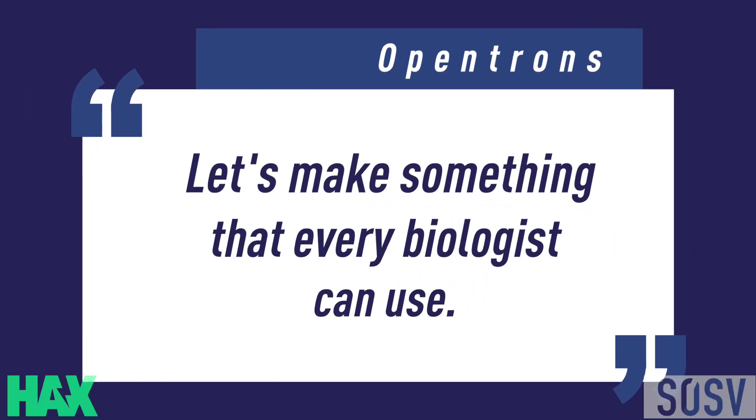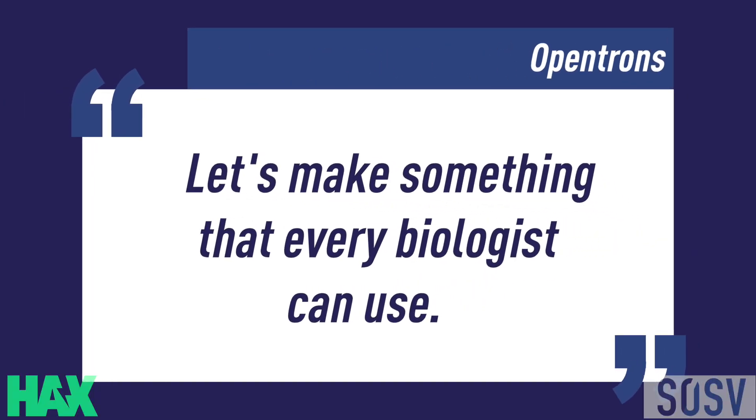My co-founder Chiu and I thought, why can't we make more of a PC for lab automation? Why does it all have to be the mainframes? Let's make something that every biologist can use. And so that's really what Opentrons is.